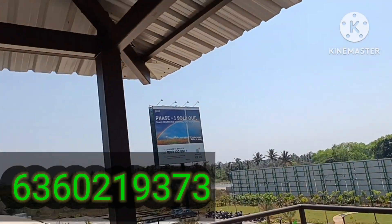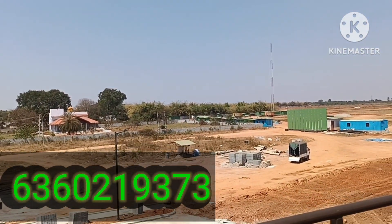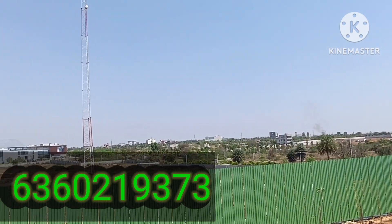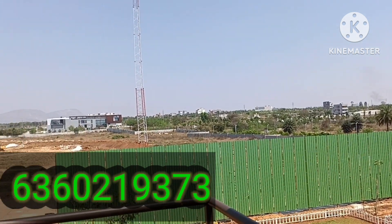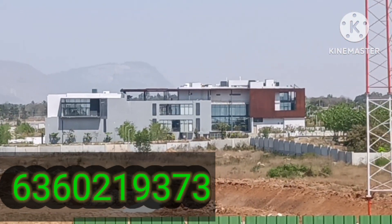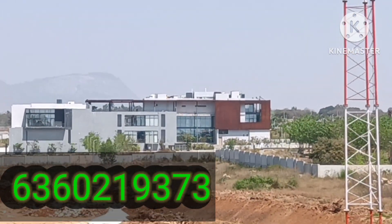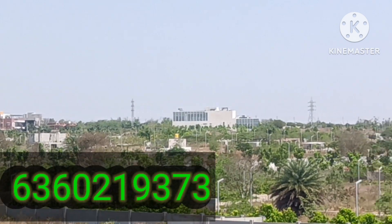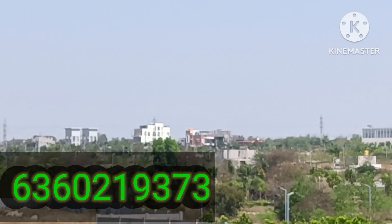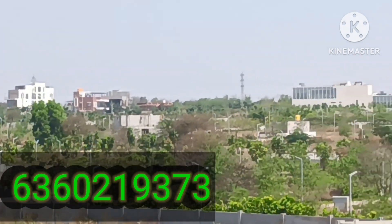This is good for both investors and for self-use. For those looking for ready-for-registration plots, we have Godrej with 40x80 plots available for sale. You may reach us if you are interested. Let me zoom towards the clubhouse — this is the clubhouse of Godrej Reserve. The houses you see there are G plus two structures only.